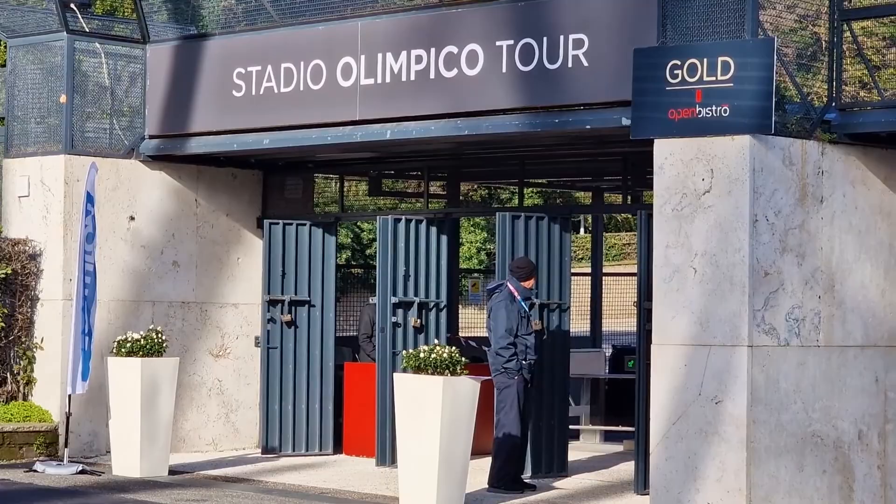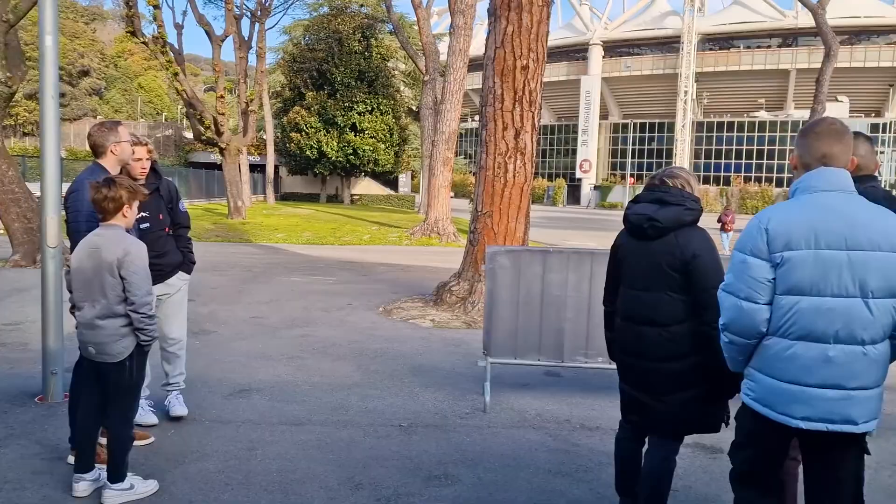So you'd have to be a complete idiot not to find this place. Once you've all been security checked, this is where your tour begins.